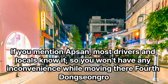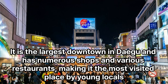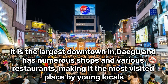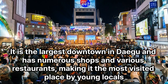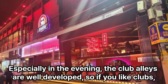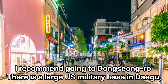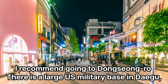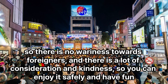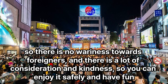4th: Dongsenggru. It is the largest downtown area in Daegu and has numerous shops and various restaurants, making it the most visited place by young locals. Especially in the evening, the club alleys are well developed, so if you like clubs, I recommend going to Dongsenggru. There is a large US military base in Daegu, so there is no worry towards foreigners, and there is a lot of consideration and kindness, so you can enjoy it safely and have fun.